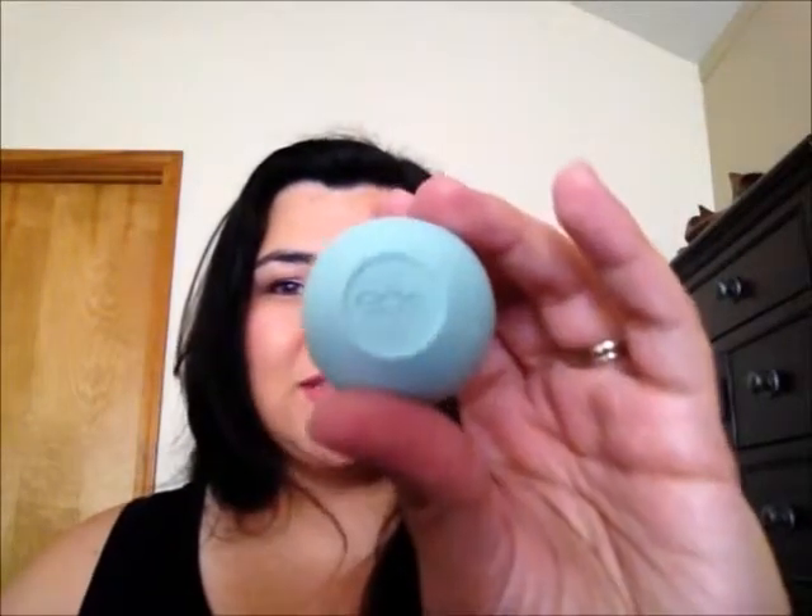I use this every night before I go to bed, in the morning after I brush my teeth, and I throw it in my purse for freshness. I'll even put a little bit around my daughter Kira's lips so she doesn't end up with chapped lips when we're out in the sun. I definitely recommend this — you can pick it up at Walgreens, Target, pretty much anywhere. My favorite is the sweet mint.